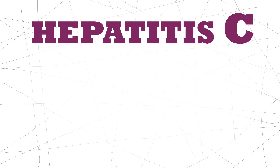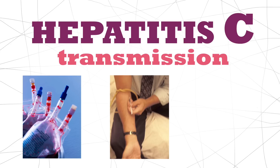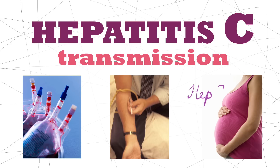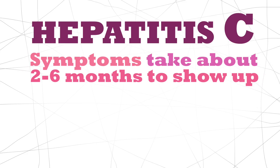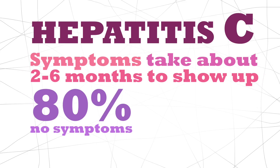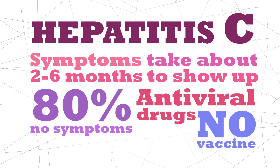Hep C is spread primarily through contact with infected blood transfusion, sharing needles, and being born to a Hep C mother. Symptoms can take anywhere between two to six months to show up, and 80% of cases don't even have symptoms. However, there are antiviral drugs to treat this. Unfortunately, there is no vaccine.